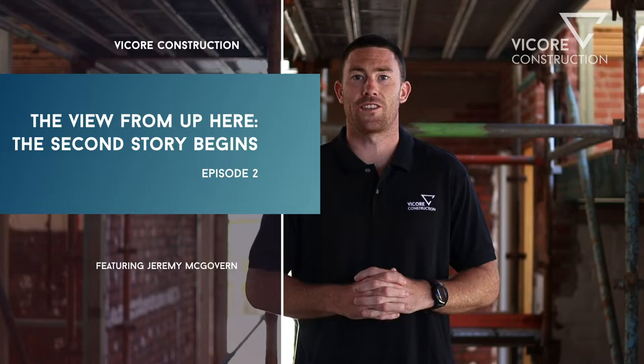G'day guys, welcome to Viacor's Onside Series episode two. The renovation has taken a lot of shape since we last spoke, so we'll take a quick tour and show you around.